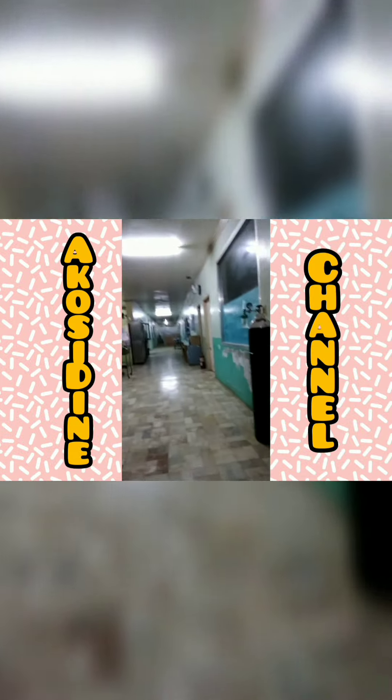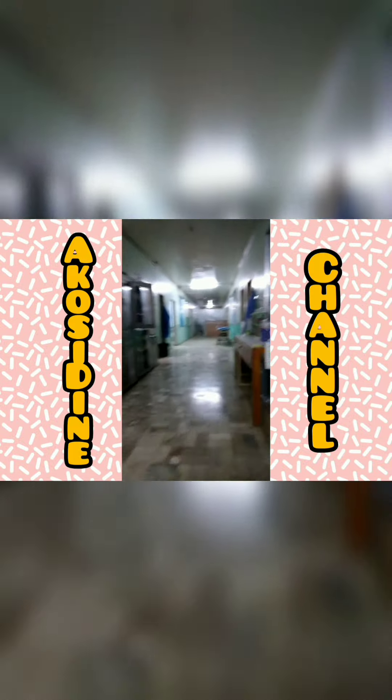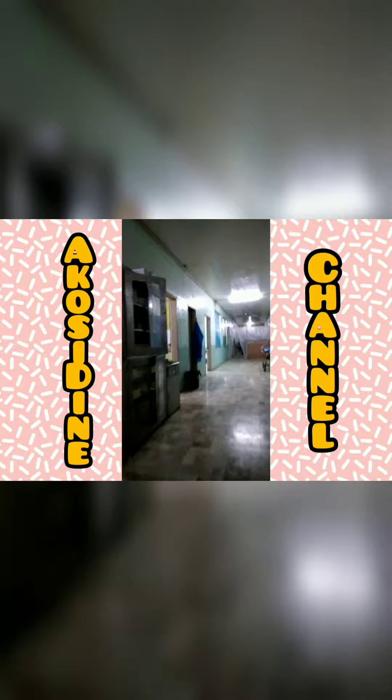This is the ER, which is the emergency room, where a patient should come in first before they go to another ward.